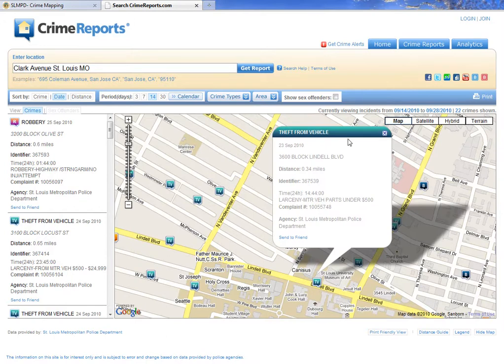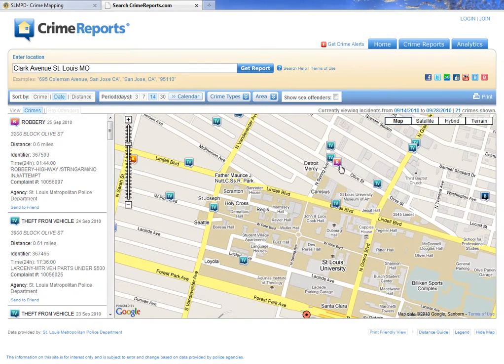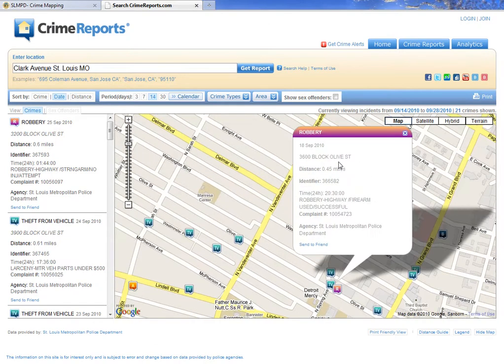It'll tell you when the report was filed, what 100 block it happened in, and how far it was from the property you're interested in. As you can see, there are lots of TVs down there. There are other crimes committed there as well — here's one, a robbery on a 3600 block of Olive Street, showing the same type of information.